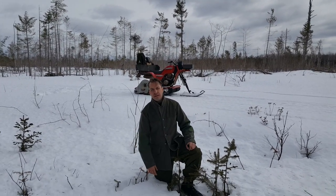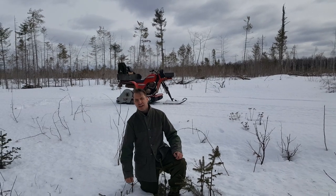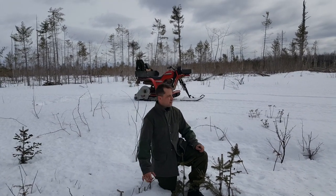Hey guys, it's March the 13th and we're out here in Eastern Canada's winter wasteland. It's cold as hell and windy out here today.